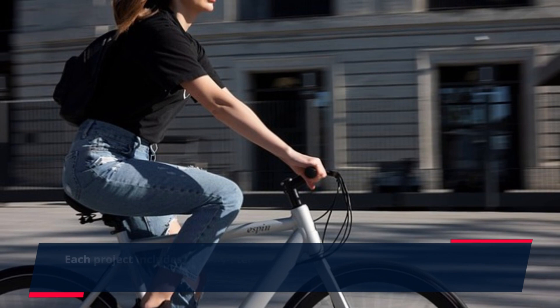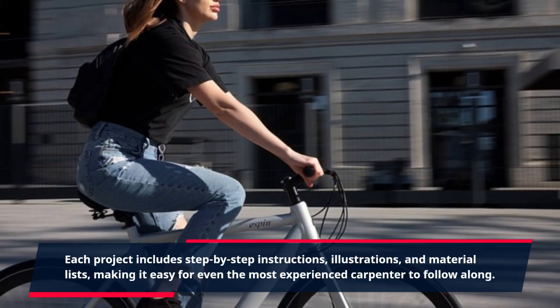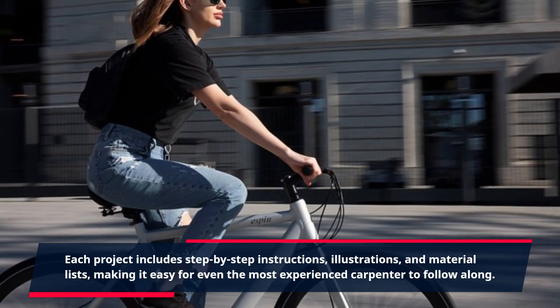Each project includes step-by-step instructions, illustrations, and material lists, making it easy for even the most experienced carpenter to follow along.